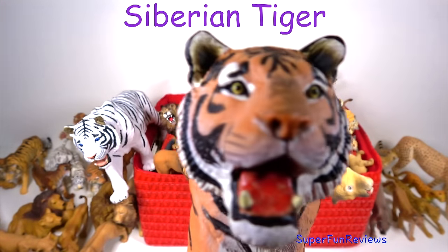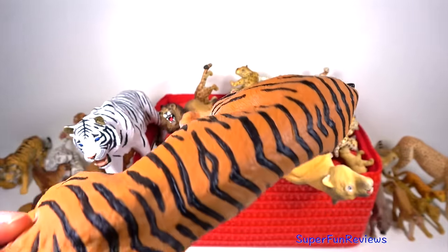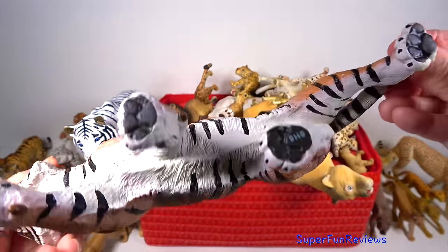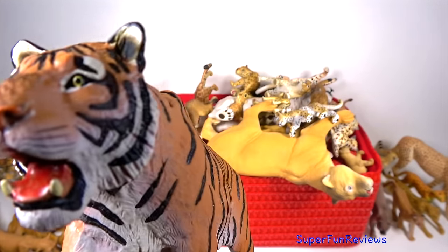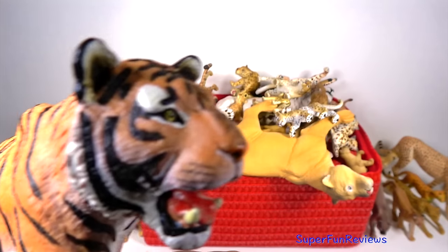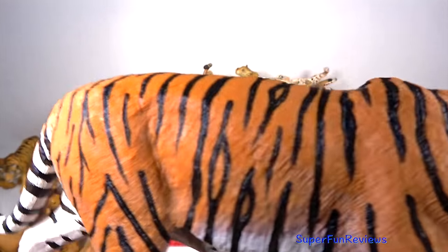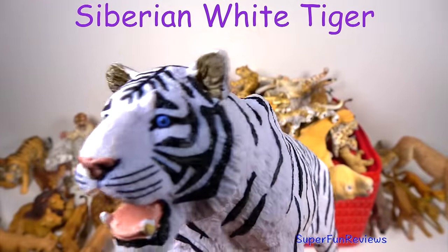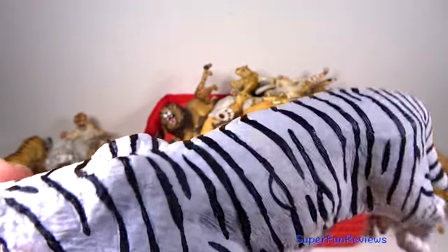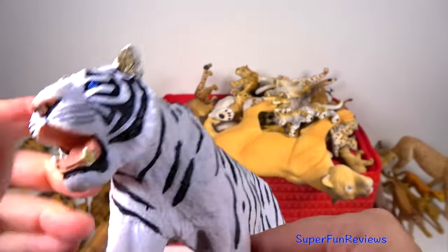The Siberian tiger. They live in eastern Russia's birch forest, parts of northeastern China and in North Korea. Today they are also called Amur tigers, named after where they live. Siberian tigers live in very cold areas where the forest ground is often covered in snow. Their large paws act like snowshoes, which keeps the Siberian tiger from sinking into the snow. The pads on the Siberian tiger's feet allow it to walk silently.